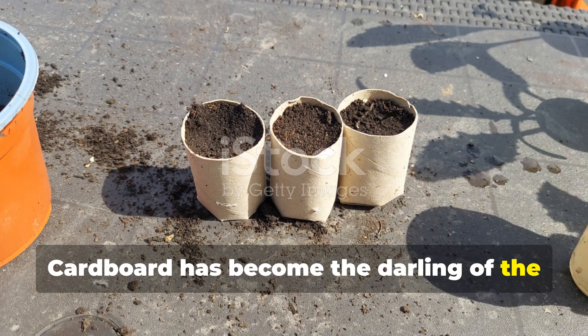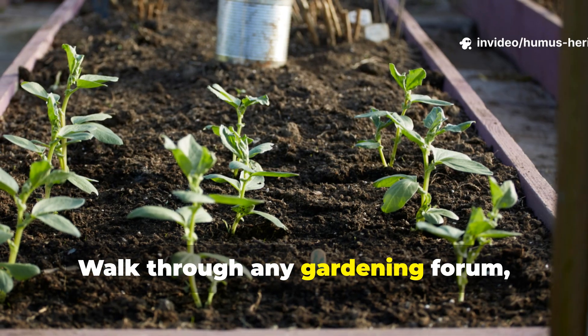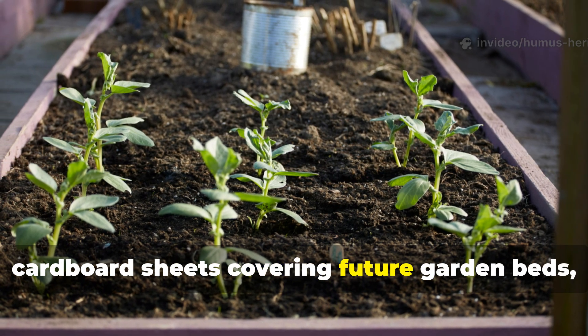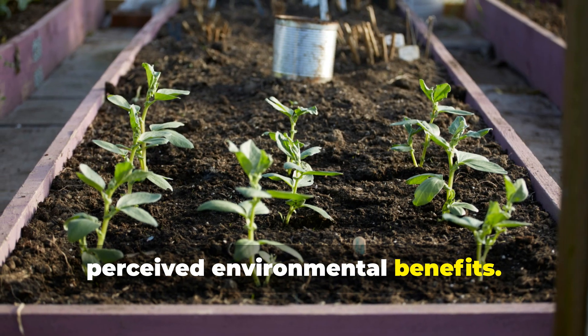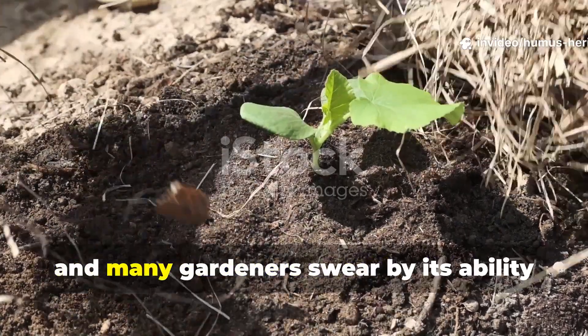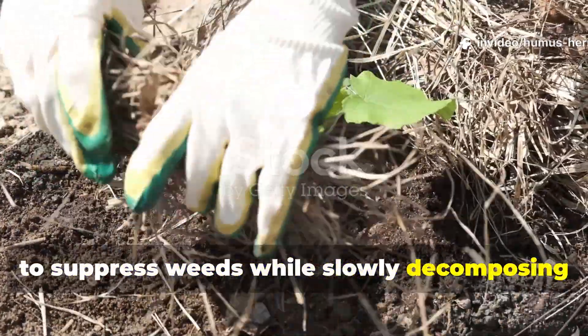Cardboard has become the darling of the permaculture and no-till gardening communities. Walk through any gardening forum and you'll see countless photos of cardboard sheets covering future garden beds, praised for its accessibility and perceived environmental benefits. It's the poster child for upcycling waste into garden gold, and many gardeners swear by its ability to suppress weeds while slowly decomposing to feed the soil.